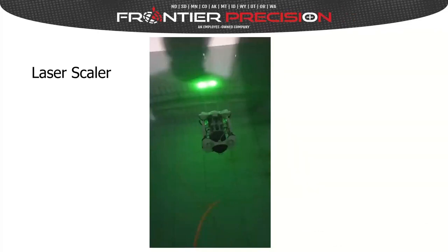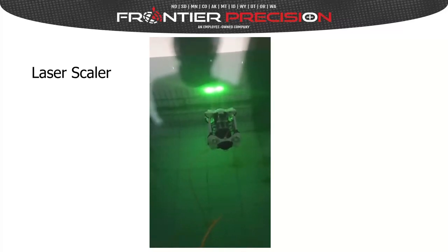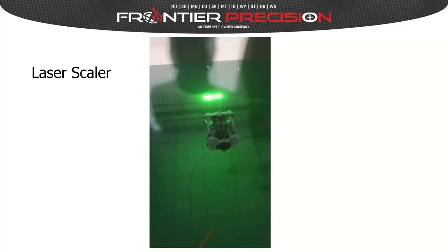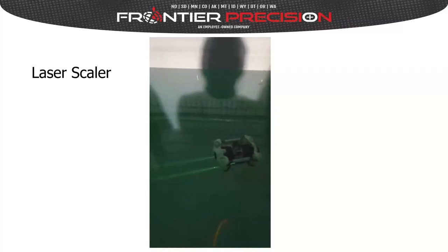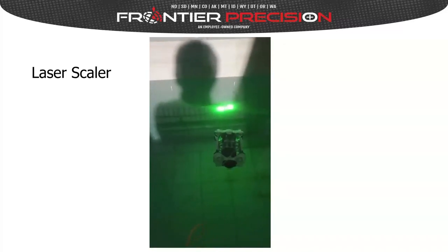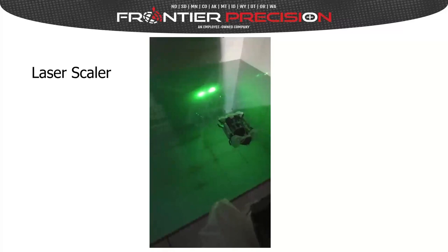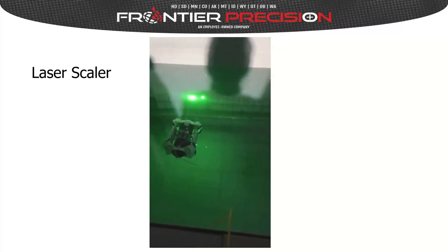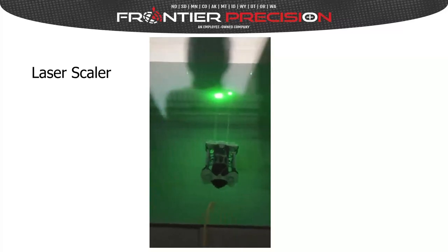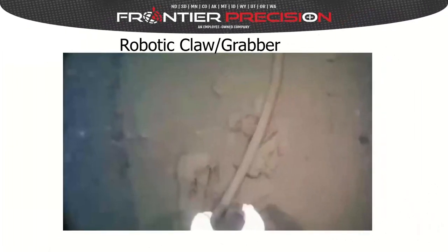Another technology — standard on some ROVs and optional on others — is a laser scaler. A laser scaler is a set of two LEDs fixed at a specific width, such as five centimeters. When you're trying to measure something like a crack or an object underwater, water can distort the true size, so a laser scaler gives you an idea of the size relative to the known width of the scaler.